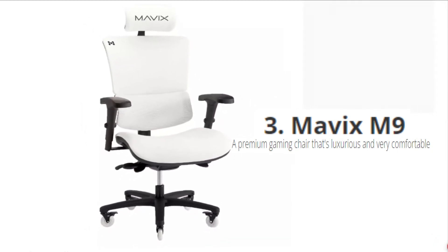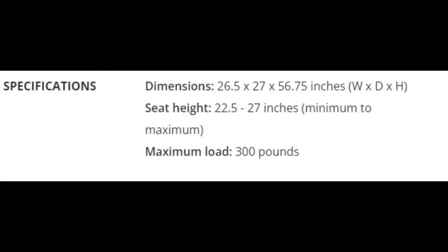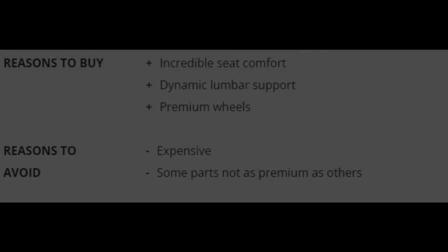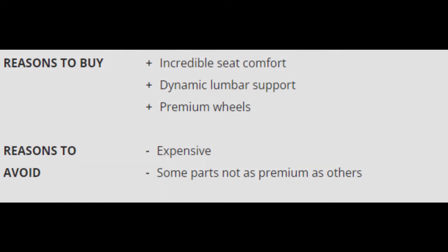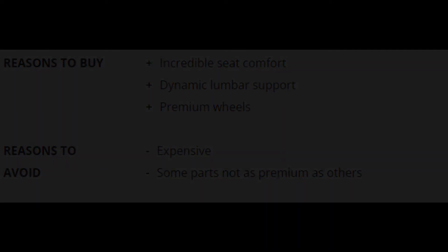Number 3: Mavic's M9 — a premium gaming chair that's luxurious and very comfortable. Specifications: Dimensions: 26.5 x 27 x 56.75 inches (W x D x H). Seat Height: 22.5 to 27 inches minimum to maximum. Maximum Load: 300 pounds. Reasons to Buy: Incredible seat comfort, dynamic lumbar support, premium wheels. Reasons to Avoid: Expensive, some parts not as premium as others.